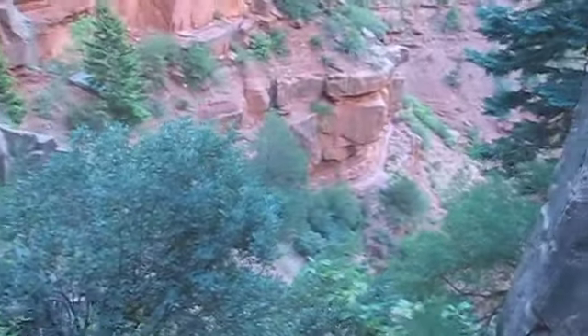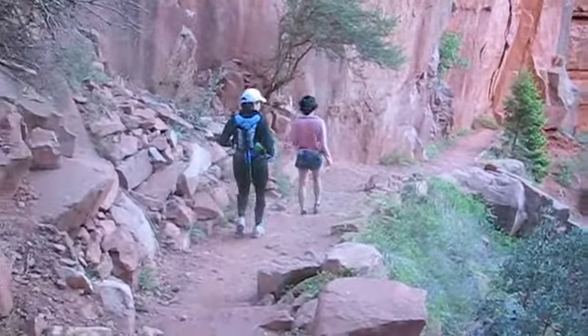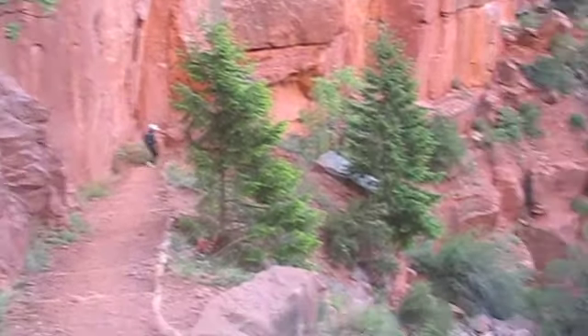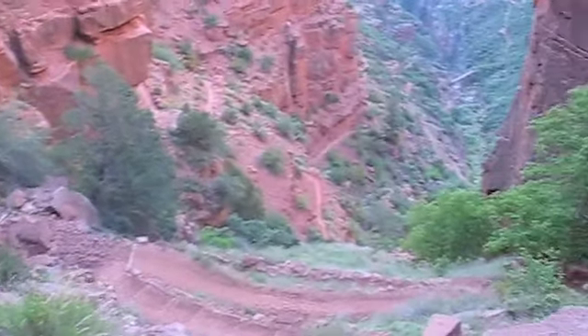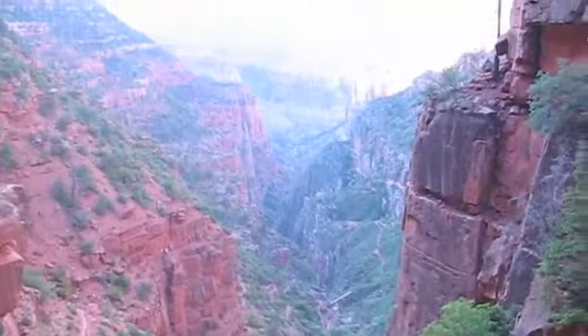Oh, look how cool it is — look at that. This is where we start hitting some of the exposure stuff. Very cool. I just wanted to show you some of this stuff. We're hitting the switchbacks now. We're dropping quick, heading right down there.